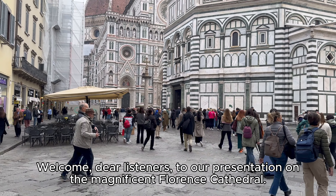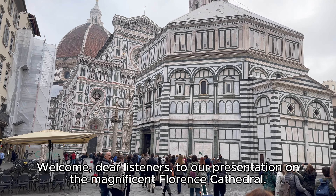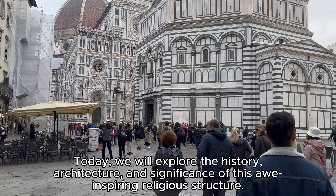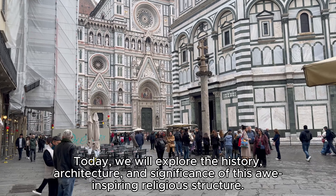Welcome, dear listeners, to our presentation on the magnificent Florence Cathedral. Today, we will explore the history, architecture, and significance of this awe-inspiring religious structure.